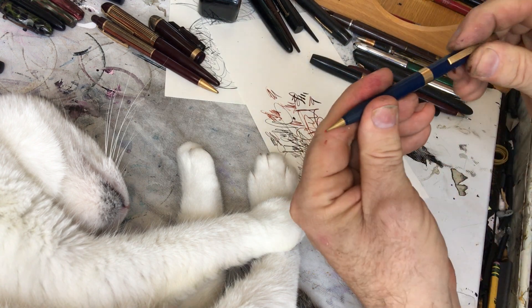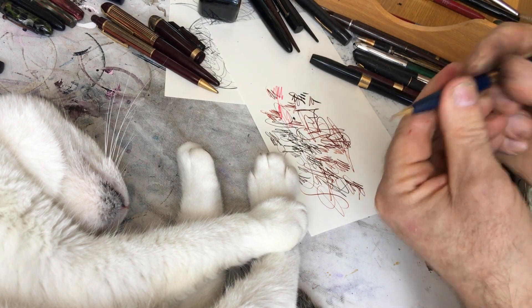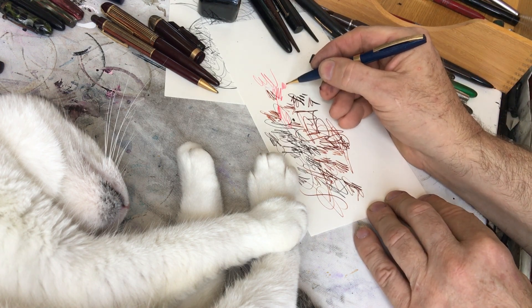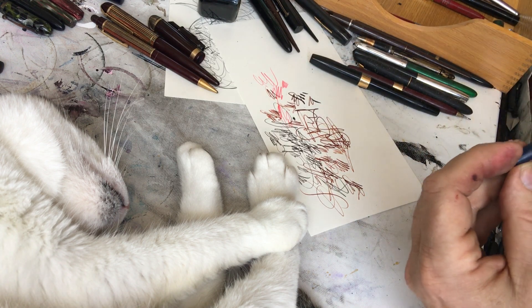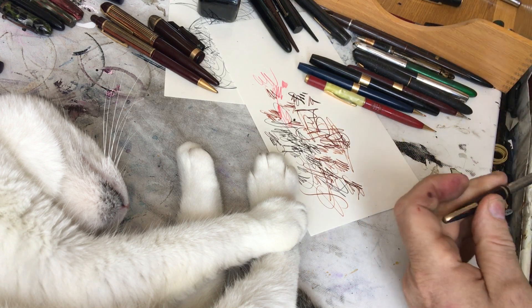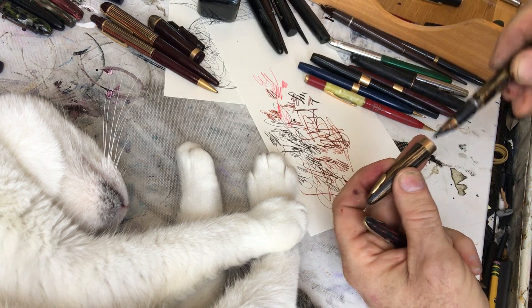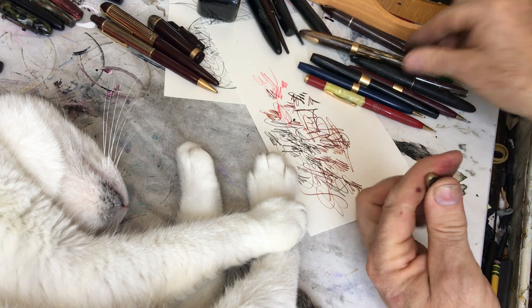This goes with — ooh — red ink. Red ink, red lead. I could draw my little kitty's pink nose with this. Schaefer pencil. Does this go with this? It fits. It doesn't quite go with it, but it fits — close enough, it works.